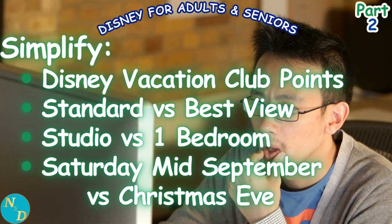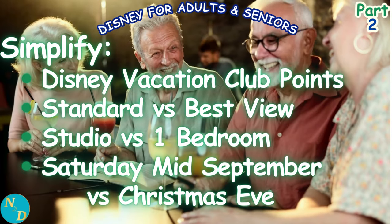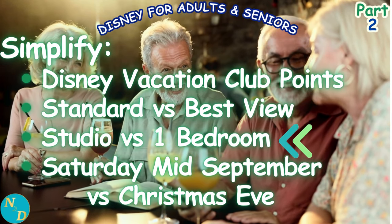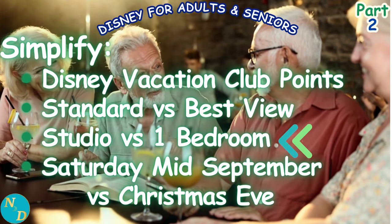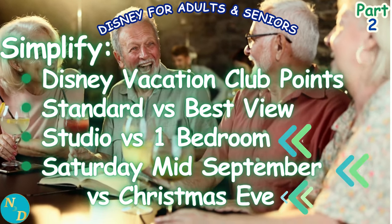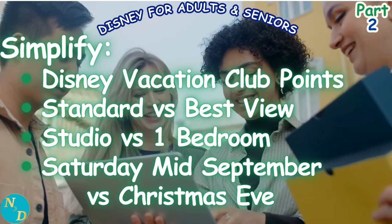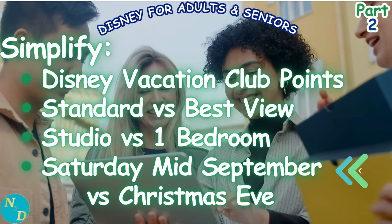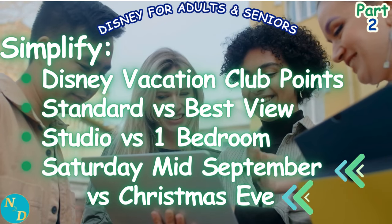We're going to compare the cost of stay between a standard view DVC Villa or room to the cost of a preferred or best view available. We will compare the cost to stay in a DVC studio to that of a one bedroom unit. As for time of year, we'll compare the least expensive time — typically September — to amongst the most expensive time of year, that being Christmas Eve.